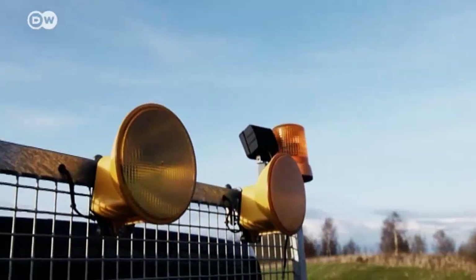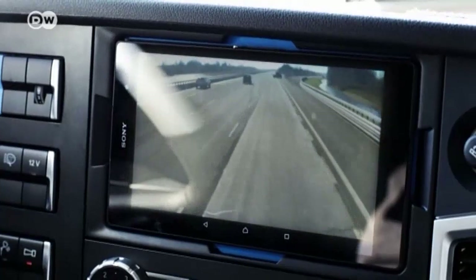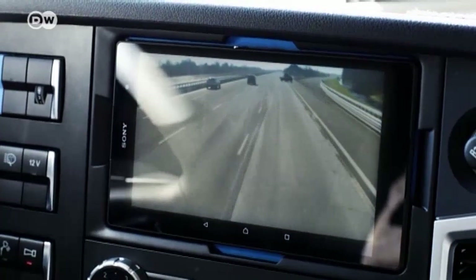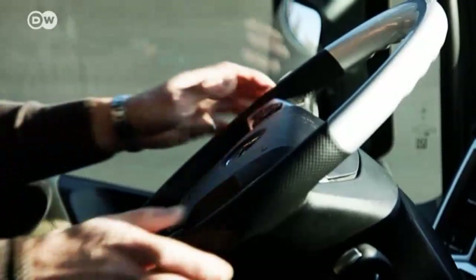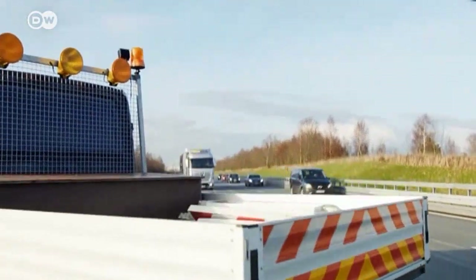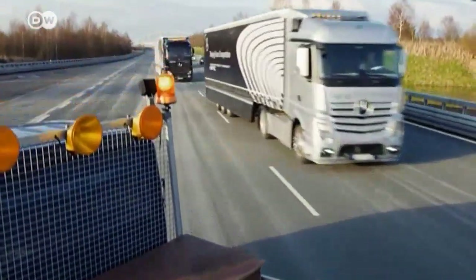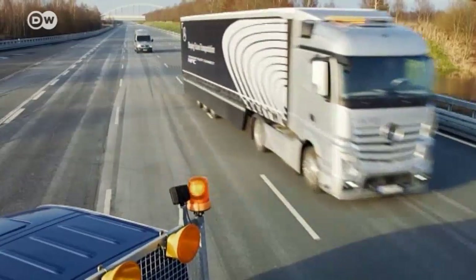If a lane is closed and the trucks have to change lanes, all the drivers in the platoon will have to steer manually. The system has a provisional certification and the market launch is only waiting for legislative approval. Industry-wide standardization is also needed so drivers can use the technology regardless of what brand of truck they have.